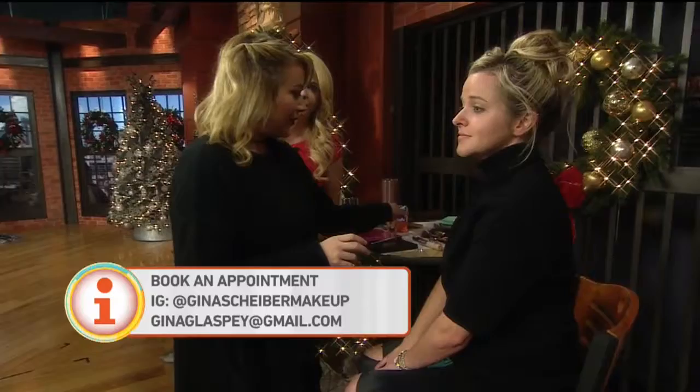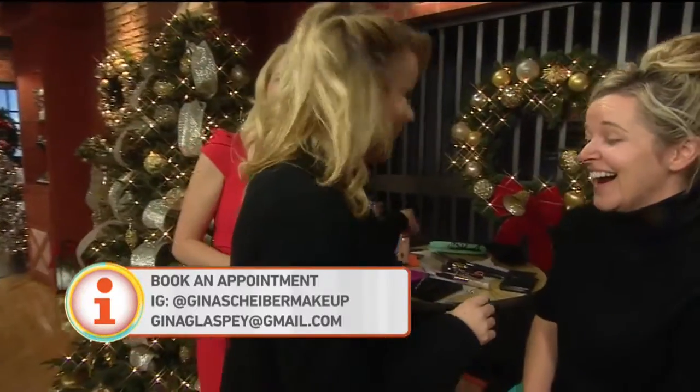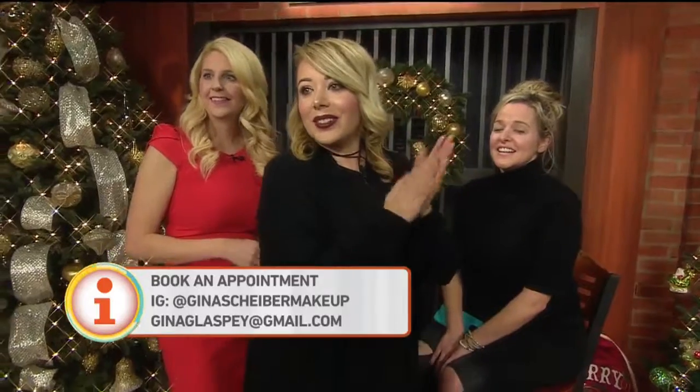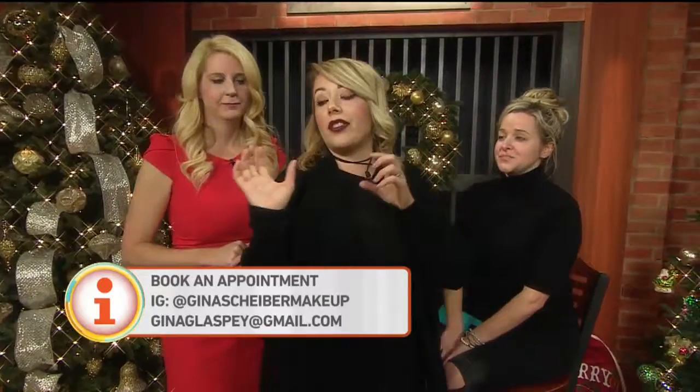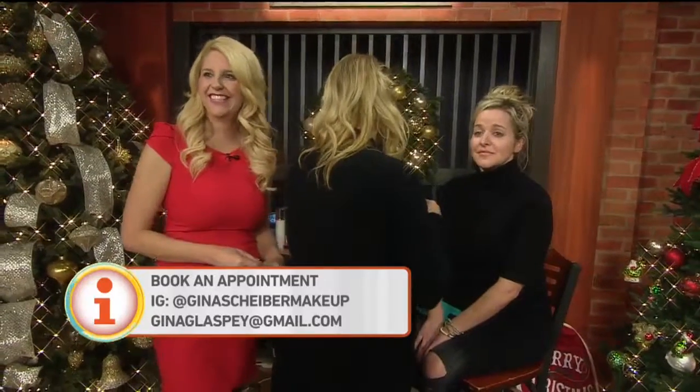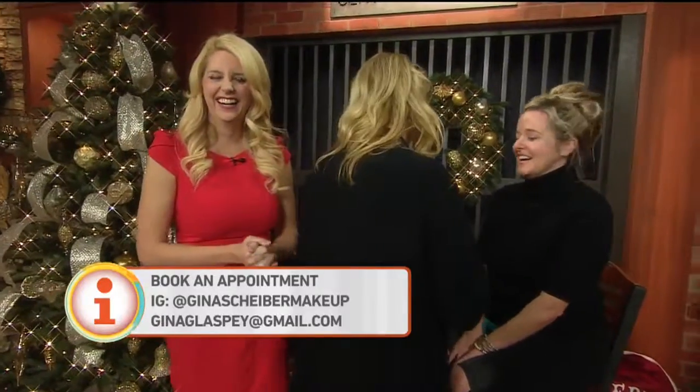Alyssa, did you go to Morphe? I did, I checked it out. They generally run between $18 to $23 depending on the size of the palette. Really nice — and the $20 palettes are huge. All right, thank you so much, ladies.